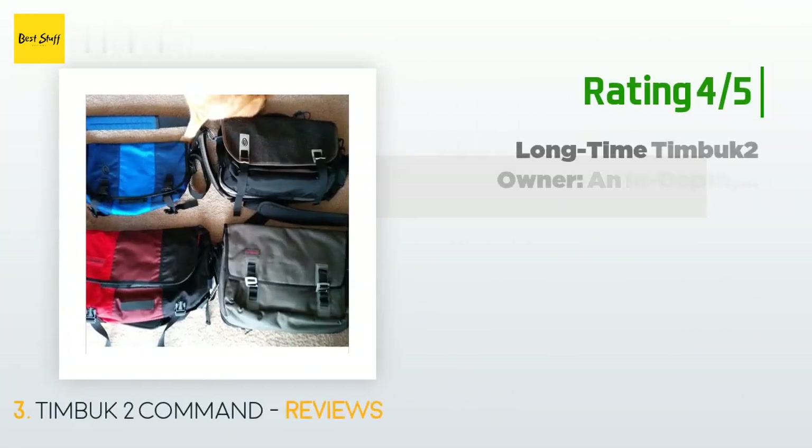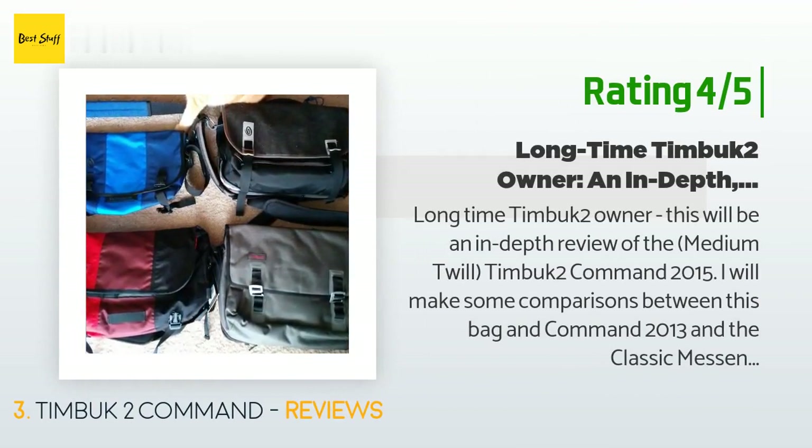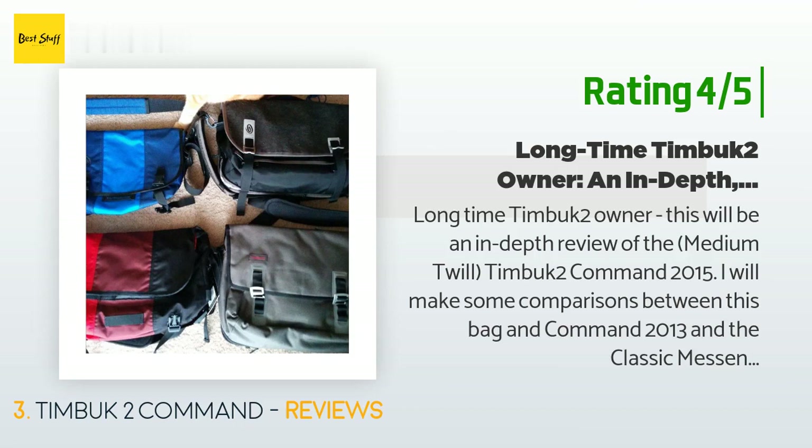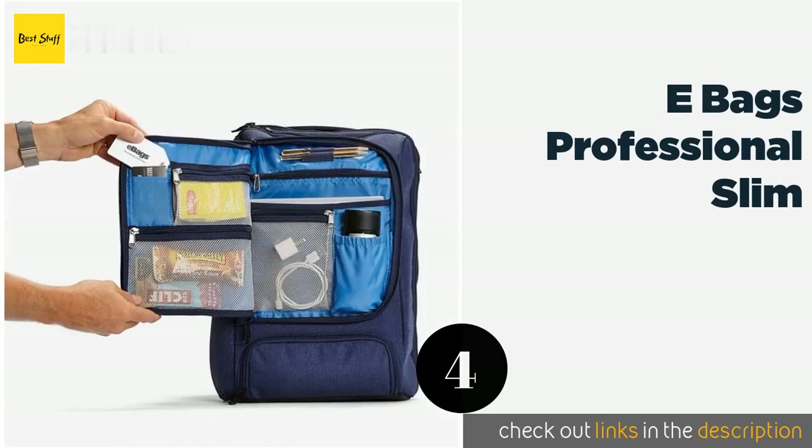Another happy customer said: Long-time Timbuk2 owner. This will be an in-depth review of the medium twill Timbuk2 Command 2015. I will make some comparisons between this bag and the Command 2013 and Classic Messenger 2014 models. The Command 2015 is largely a hybrid of these two models but comes with a few unique tricks of its own. After four months with the bag, I've updated my review — spoiler: both my opinion and the bag itself have held up quite well.